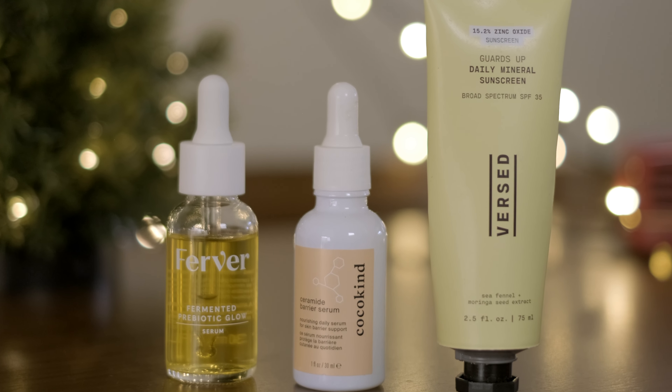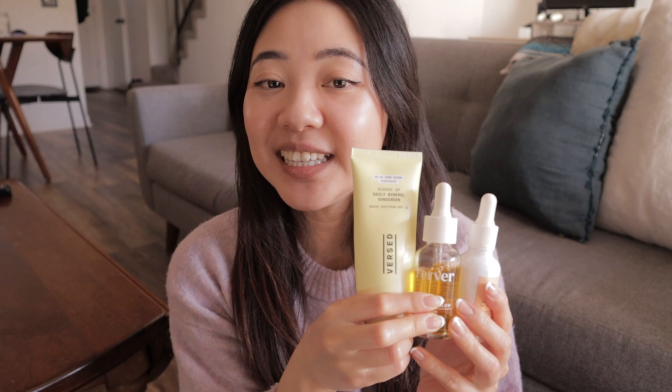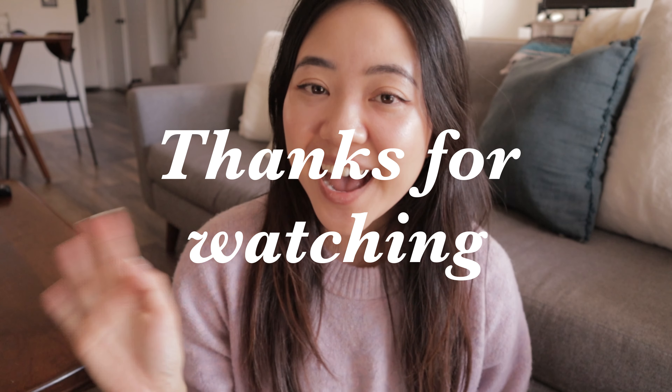So that is my top three favorite skincare products of all time. Hope you enjoyed this video! If you decide to give any of these products a chance, leave a comment below letting me know how you like them. Comment, like, and subscribe if you're enjoying the content. And as always, I will see you in the next one. Bye!